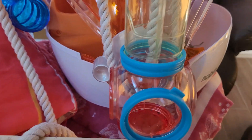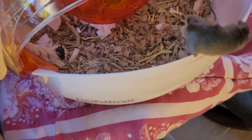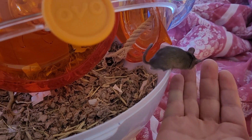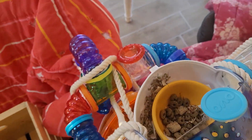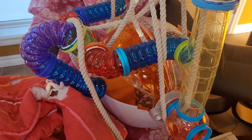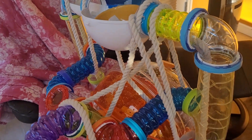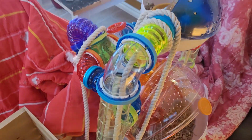Peek-a-boo! You want to come back? No? $3 worth of rope was a great investment.